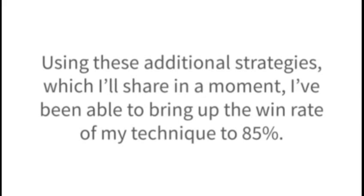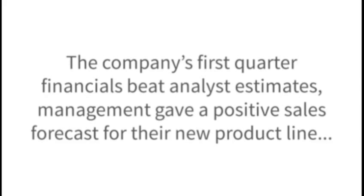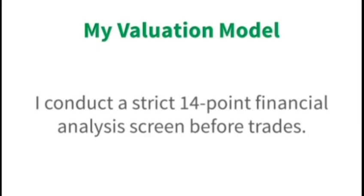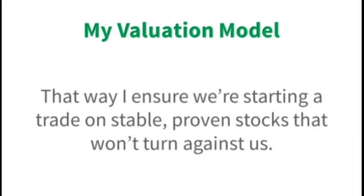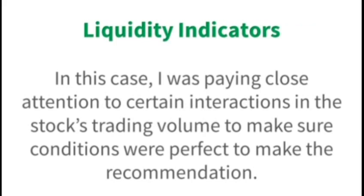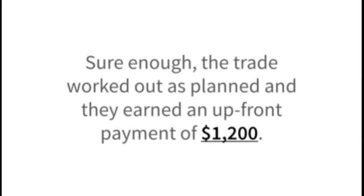For example, not long ago, I sent instructions for a trade on Edwards Life Sciences. The company's first quarter financials beat analyst estimates, management gave a positive sales forecast for their new product line, and their bank account was still flush with $1.1 billion in cash from a successful lawsuit they had recently won. But those positive signals weren't enough for me. I conduct a strict 14-point financial analysis screen before my trades, to ensure we're starting on stable, proven stocks. I look for a buoyant chart showing strong momentum and a healthy near-term uptrend, and I also examine liquidity indicators — certain interactions in the stock's trading volume. I did all of this analysis upfront, and the trade worked out as planned, earning investors an upfront payment of $1,200.